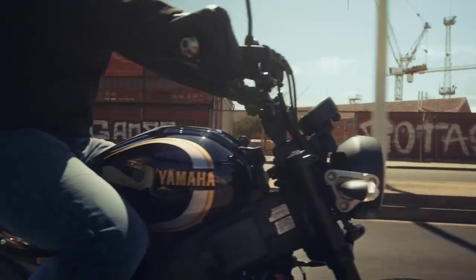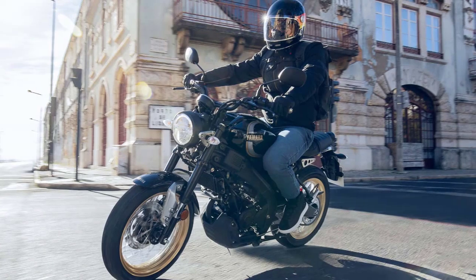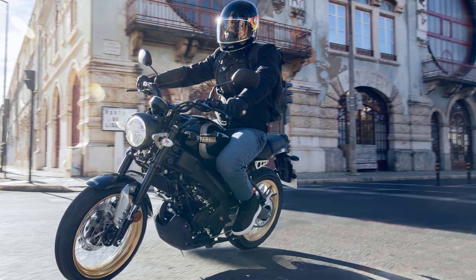Comfort and ergonomics are key aspects of the XSR125 Legacy. With its comfortable riding position, smooth suspension, and agile handling, the XSR125 is a joy to ride.